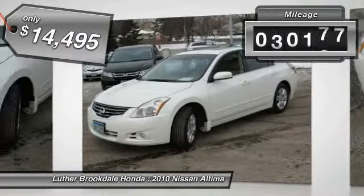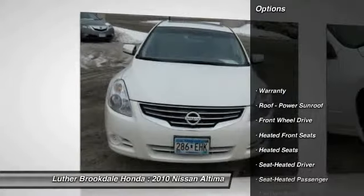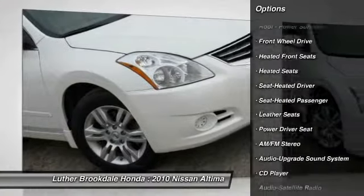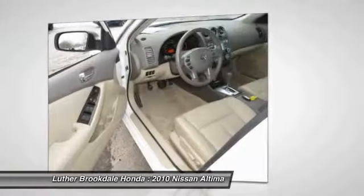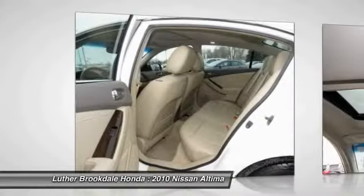This vehicle has less than 65,000 miles. Here are some of this vehicle's great options: traction control, heated seats, anti-lock braking system, power steering, air conditioning, front aluminum wheels, cruise control, AM FM stereo radio, climate control, automatic, rear defrost.